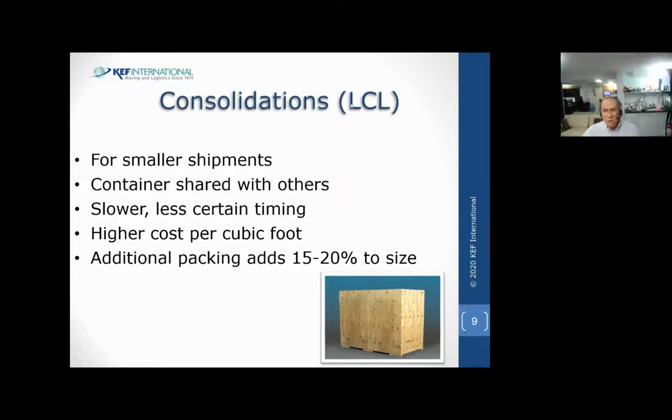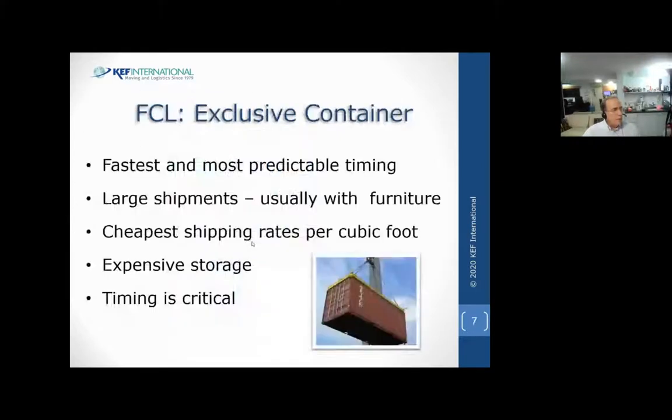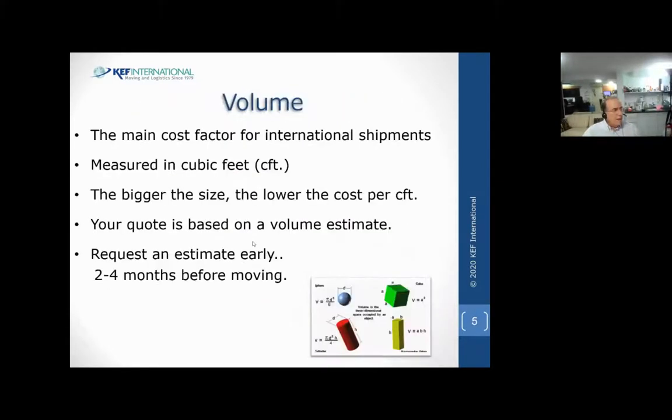Why are consolidated shipments slower? On both sides of the ocean they're combining several shipments into the container. In the summer there's a big flow of shipments to fill the containers, but off-season it's slower - they'll wait until the container is at least 80% full before shipping it out. On the Israel side, they'll empty it out right away, but if you have a small shipment it may take a week or two to get your stuff delivered because you're waiting to fill up a truck in an efficient way.